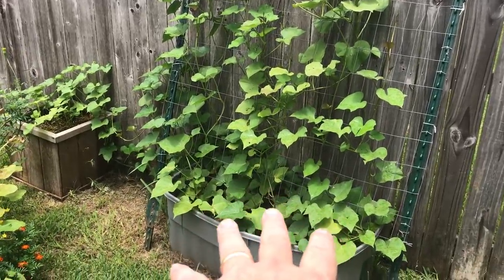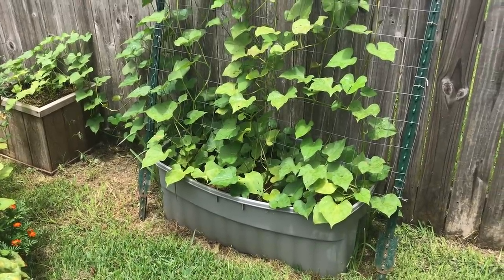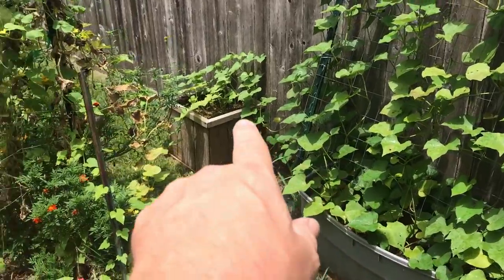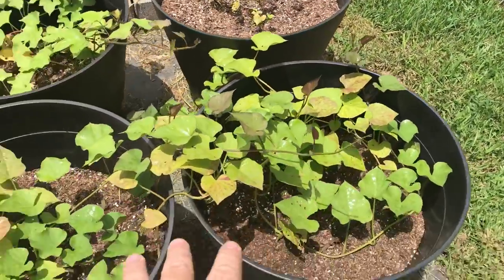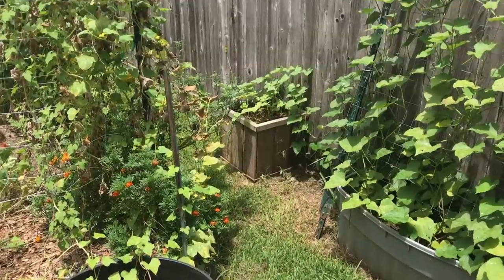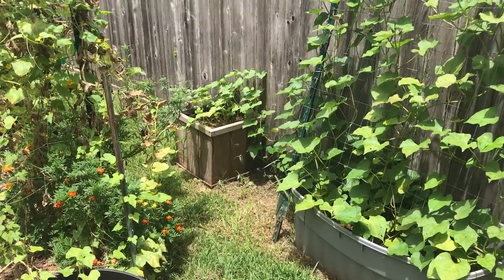These are my standard store-bought orange sweet potatoes that my son and I planted — we did the slip thing in the water. That one is a Japanese variety, and these are also Japanese varieties, so they're doing well. In fact that one over there had a flower on it, which is a good sign.